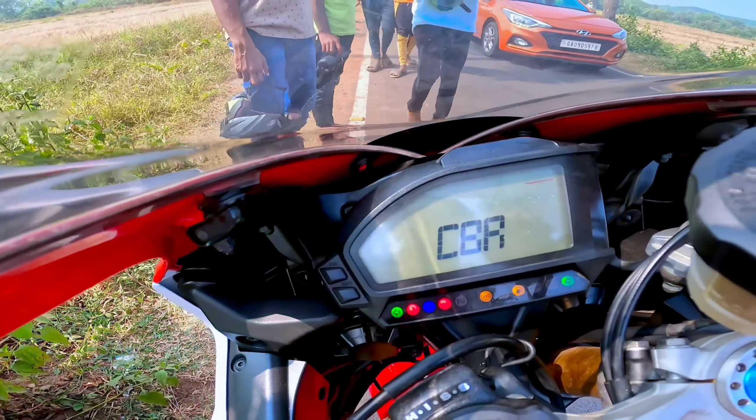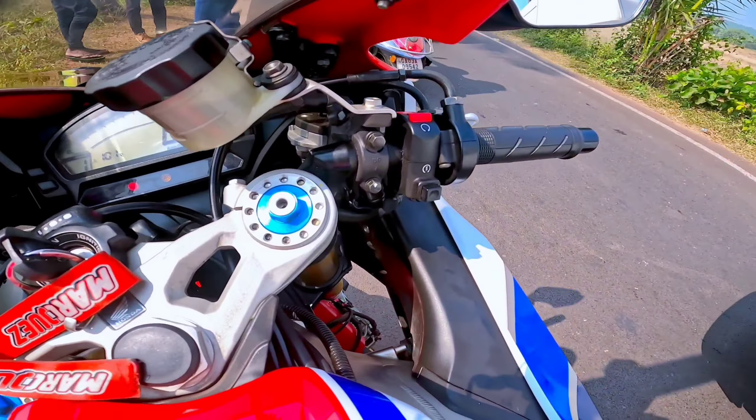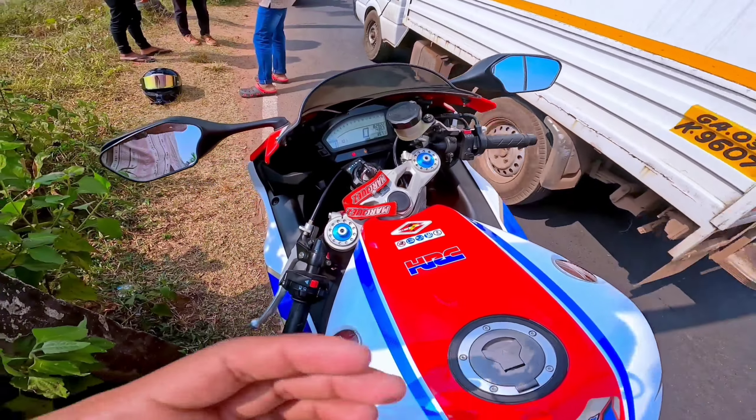speedometer, tachometer, odometer, clock, and lap timing. We can talk about the rider controls: switch, horn, hazard, ignition kill switch, and self-start switch. This is just a small video of the CBR 1000 RR Special Edition — we will have more ride videos, so stay tuned guys. Last but not least, this bike has an SC Project titanium full system exhaust which sounds amazing — the sound that is the heart of bikers. Enjoy this exhaust.